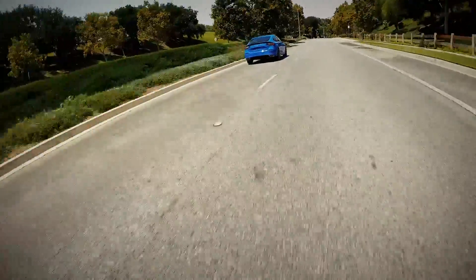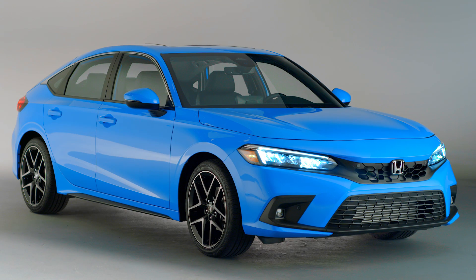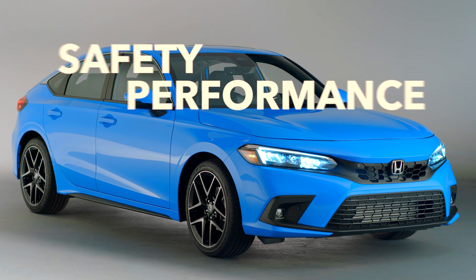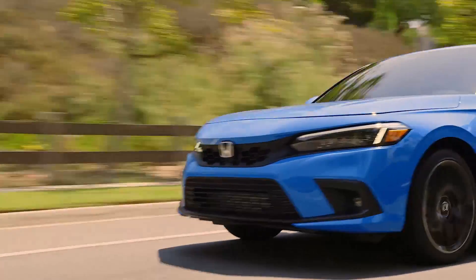The all-new 2022 Honda Civic is the best Civic ever, and the hatchback is no exception. Built on a new chassis, it raises the bar in design, sophistication, fun-to-drive spirit, fuel efficiency, and safety performance. Let's take a look behind the scenes and discover what engineers and designers intended for the new hatchback.